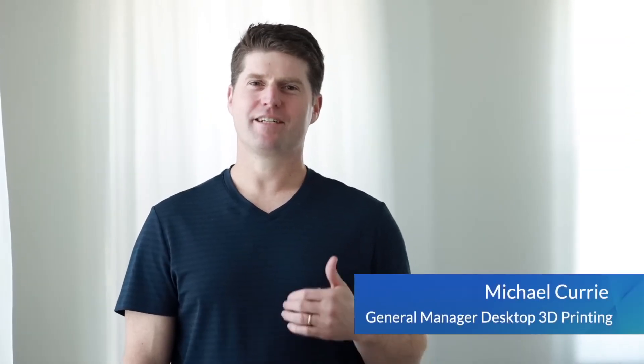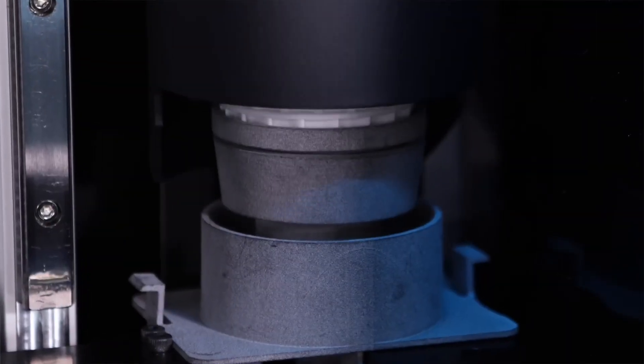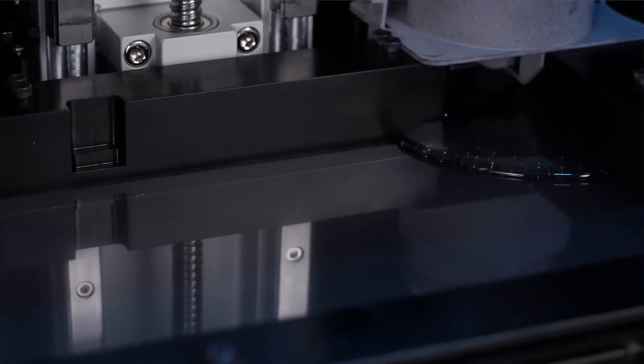When we designed the Zip resin system, we prototyped over 10 different cartridge designs to achieve a perfect flow. Having the ability to design, print, and test a part within the same day is a superpower for an engineer. The Zip gives you that.